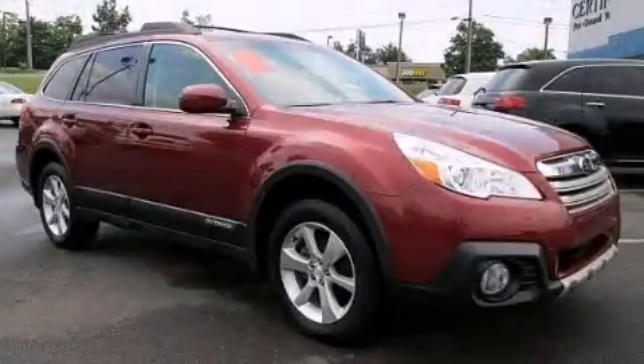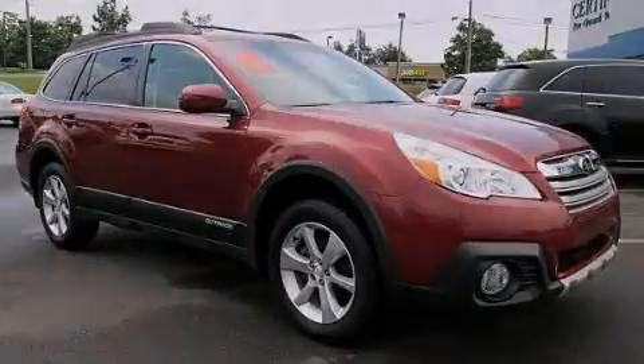Call or visit us right now and arrange your test drive today. Thank you. This is a ride.